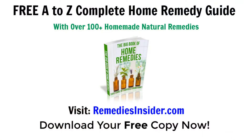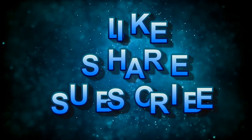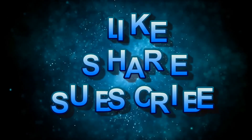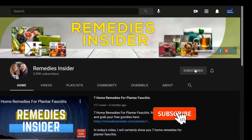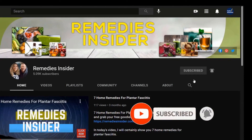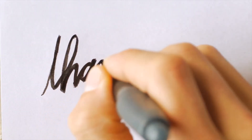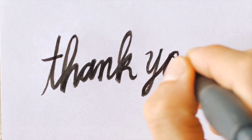That's all for today. I hope you enjoyed today's video on nine natural oral thrush treatments. Don't forget to click the link in the description and head over to the blog to pick up your free A to Z 100-plus home remedy guide. If you liked today's video, please give it a thumbs up and share it with your family and friends. Don't forget to subscribe and click the bell notification so you can be notified when I upload a video. I'm uploading videos weekly. Thank you so much for watching — I'm Rob from Remedies Insider. Take care and God bless.